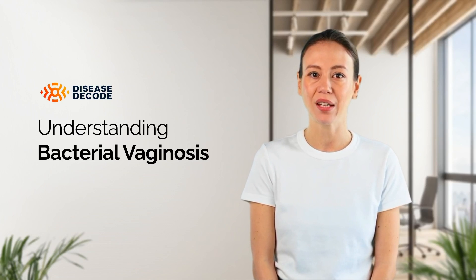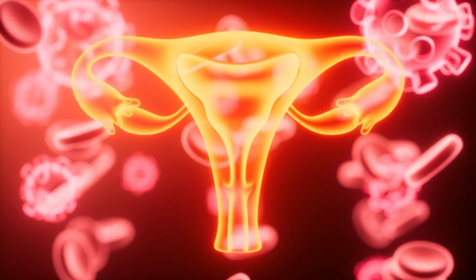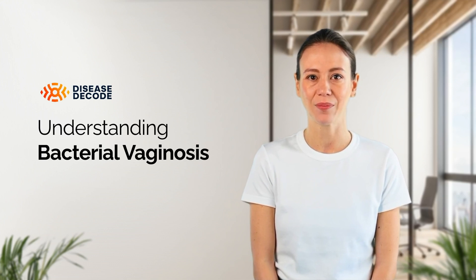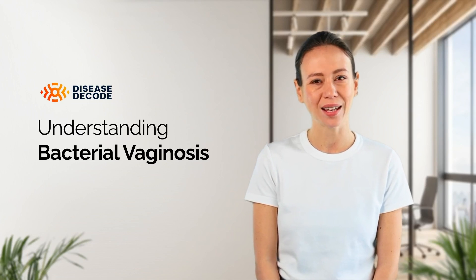Bacterial vaginosis, or BV, occurs when there is an imbalance in the normal bacterial flora of the vagina. This imbalance allows harmful bacteria to grow in excess, leading to infection.